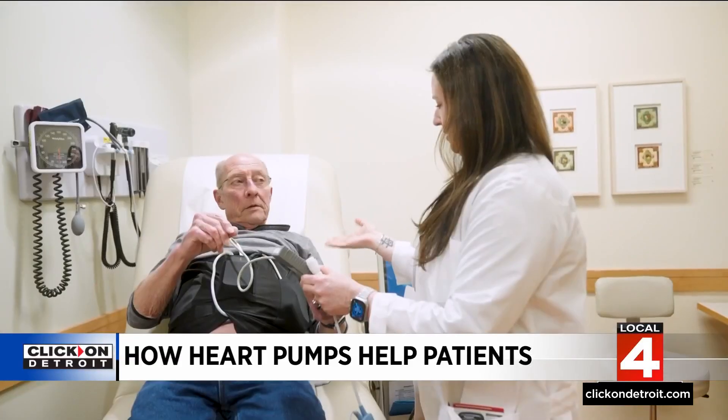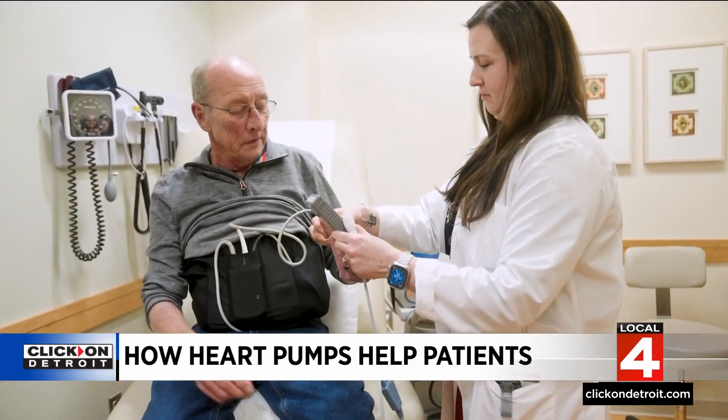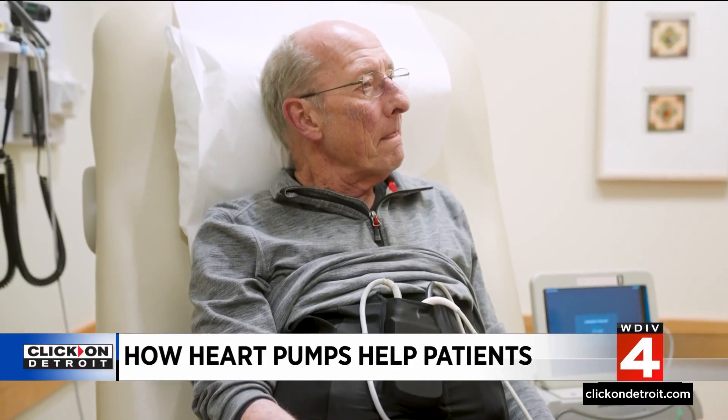One of the major goals of VAD therapy is to increase patients' quality of life. Many patients with advanced heart failure are readmitted to the hospital frequently, or they have severe symptoms that really affect their quality of life. After receiving a VAD, many patients are able to return home to their families, to their work, and to other recreational activities such as exercise.